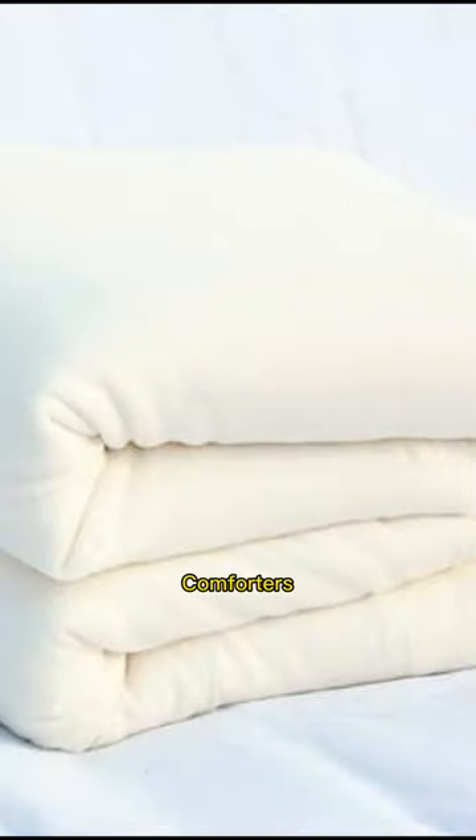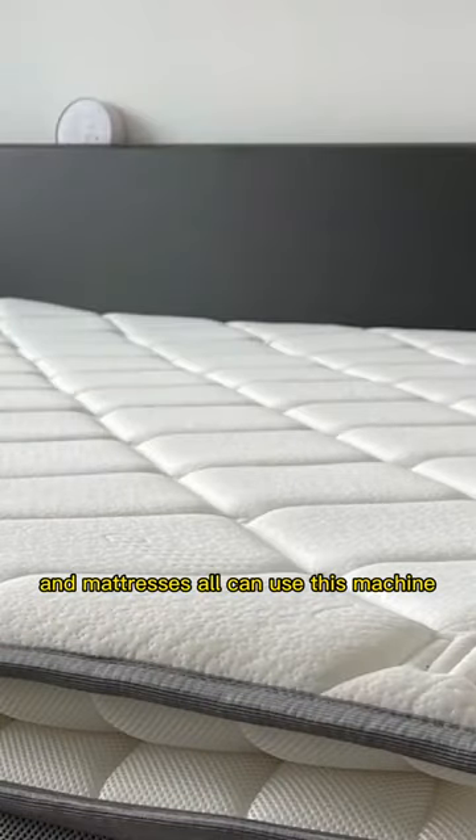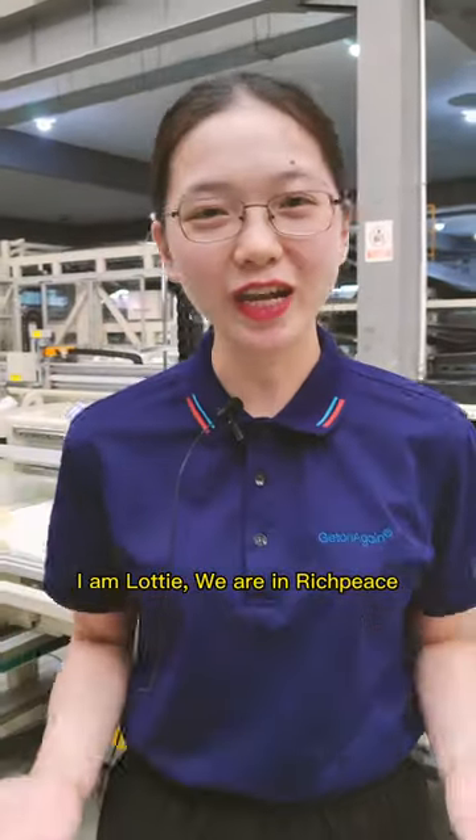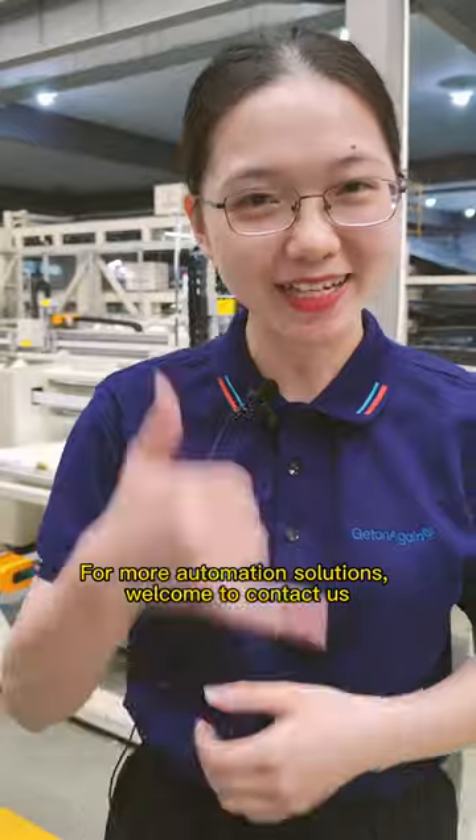Whatever bedding products — duvets, quilts, comforters, sofa covers, headboards, and mattresses — all can use this machine. I'm Lottie, we are in RichPiece. For more automation solutions, please contact us.